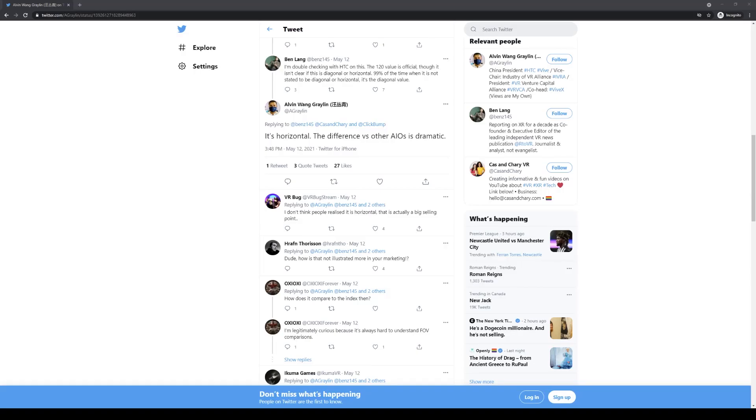I have some great news to share with you guys. It has been confirmed by HTC's Chinese president, Alvin Wang Graylin, that the Vive Pro 2 has 120 degrees horizontal and not diagonal. This is huge news. It means this is significantly higher horizontal FOV than most VR headsets on the market. Let's see how this compares to the current chart.